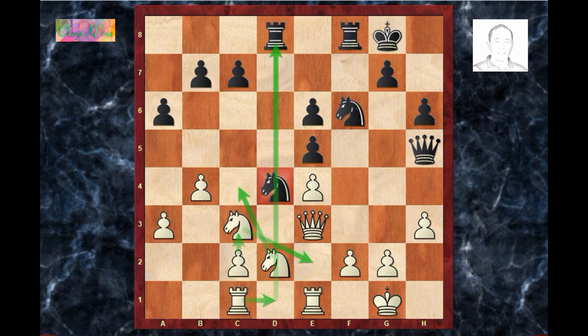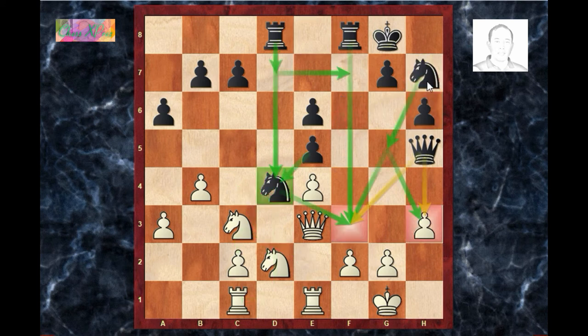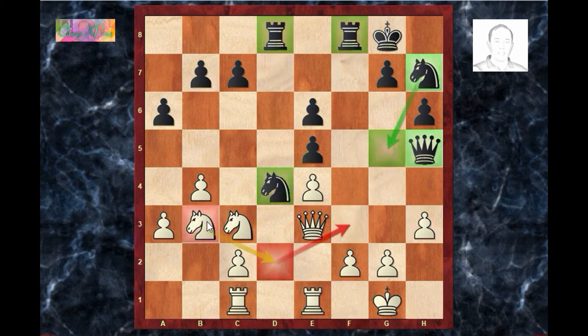Knight d2 — this is a good move; white gets the possibility of active counterplay through knight c4. Knight h7 — black brings the last piece into play. Knight b3 — you wouldn't believe that this is a losing move. White neglects his kingside and plans to put pressure on the d4 knight. However, the white king lacks defenders while black has four to five pieces trying to deliver a powerful punch on the kingside.